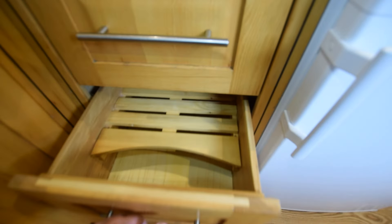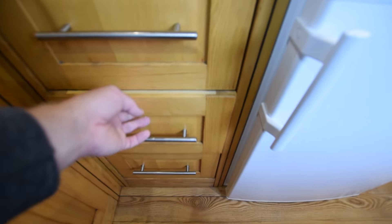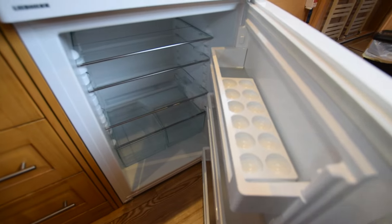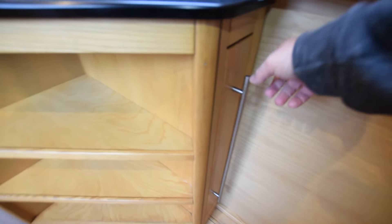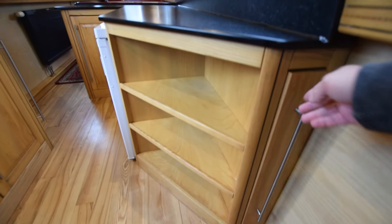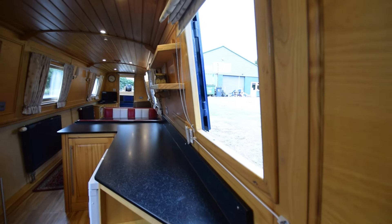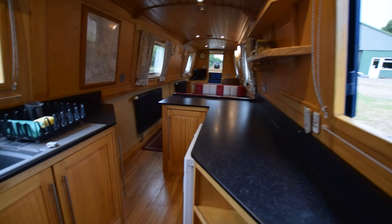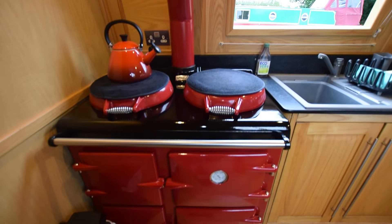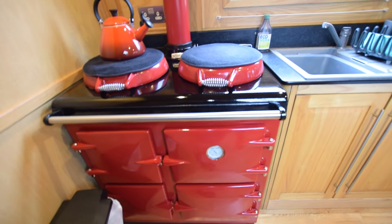There's a bank of three decent-sized drawers here. The fridge is a 230-volt domestic-size larder fridge. The floor on the boat is American light ash in the front half, anti-slip vinyl in the bathroom, and an oak floor in the bedroom. There's a side hatch in the galley and one on the other side, which was brand new in 2021.